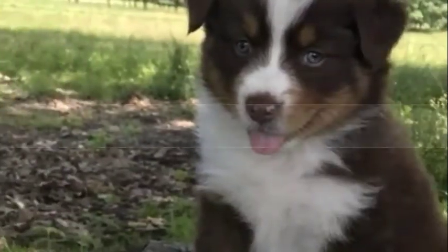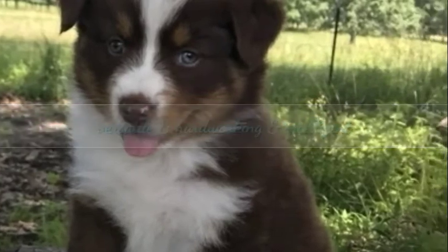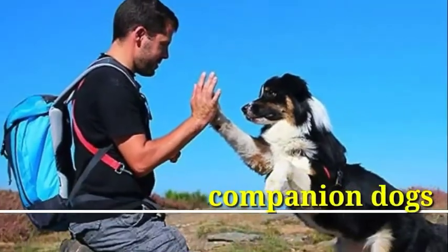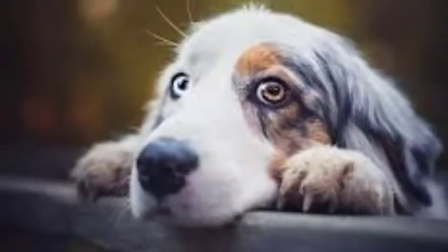Over time their herding abilities have been refined, and a versatile, hardworking, and intelligent dog has been created. Aussies are companion dogs and prefer to stay close to their families. They don't do well stuck in the backyard by themselves for long periods.